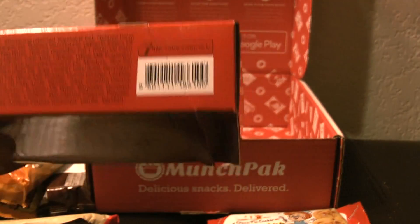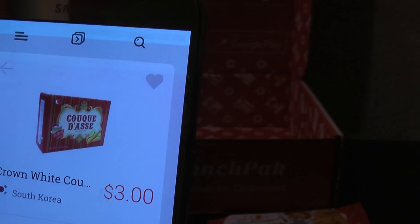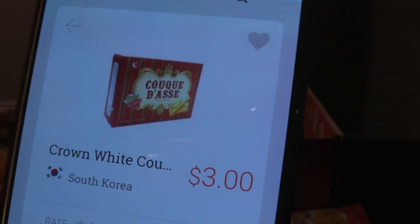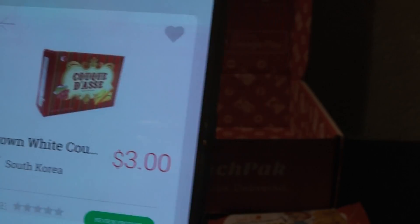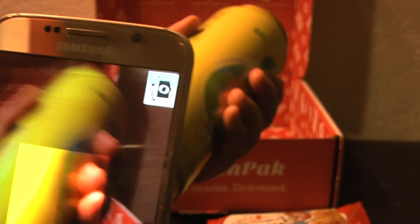The one that I say I know is from Korea, because I've seen it before in Korean stores. Yeah! So I'm correct on that. Feels pretty good when I am, and when it's not, it's like, what?